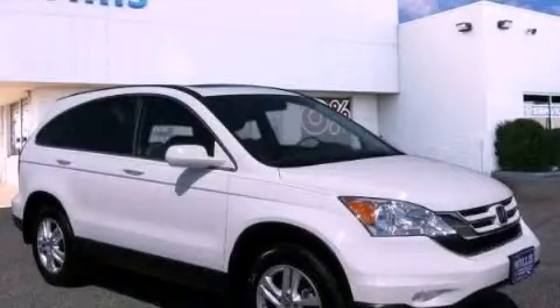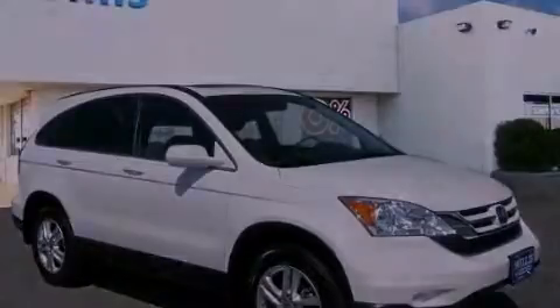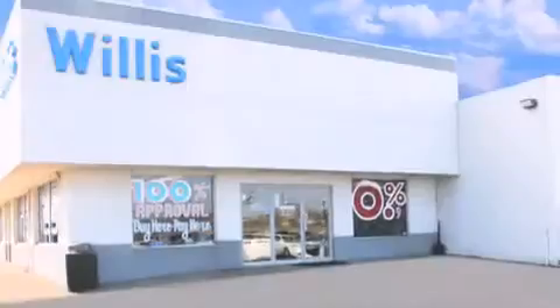Contact us today to arrange your test drive. Willis Honda is located in Burlington, New Jersey, where we have serviced the community since 1977.